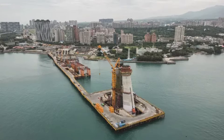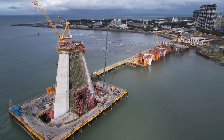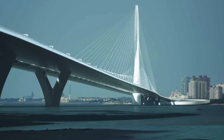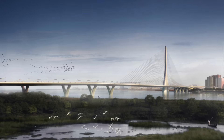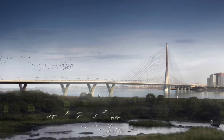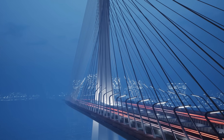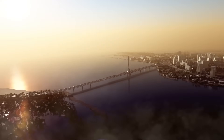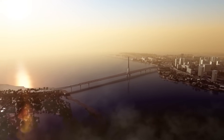As the Danjiang Bridge nears completion, anticipation builds for the positive impact it will have on Taiwan's transport network. This bridge is not just a solution to traffic congestion — it represents a leap forward in engineering and architectural innovation. By connecting key regions, reducing travel times, and promoting sustainable transport, the Danjiang Bridge is set to become a symbol of progress and ingenuity.